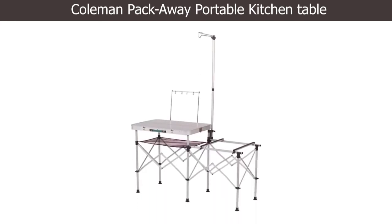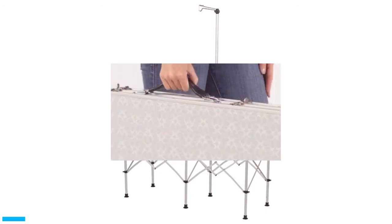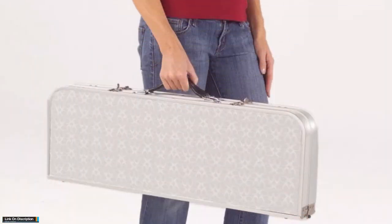Number 1: Coleman Packaway Portable Kitchen Table. Eliminate the problem of outdoor grilling with the Coleman Packaway Portable Kitchen. This portable camp kitchen is equipped with a 30 by 30 centimeter food preparation area and has enough space to cut meat and vegetables.